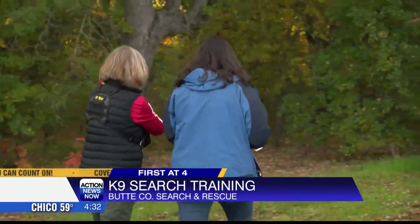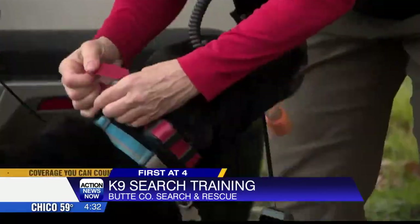After giving a scent sample, I was off. And after a couple minutes of laying down my trail, Spinner was geared up and ready to go.